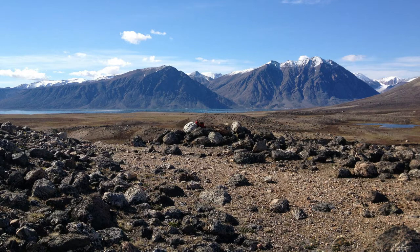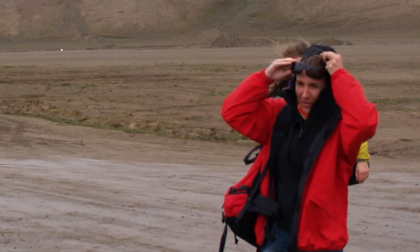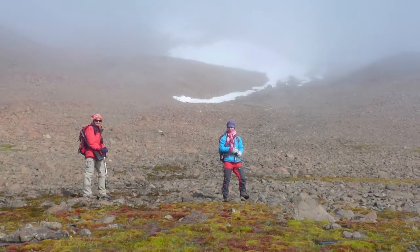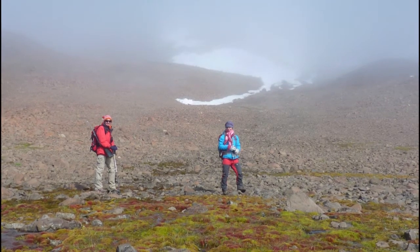I was in Greenland last summer taking fresh samples from rock surfaces, bringing the samples to the lab, isolating the fungi, and then we continue the work with the pure cultures in the lab.